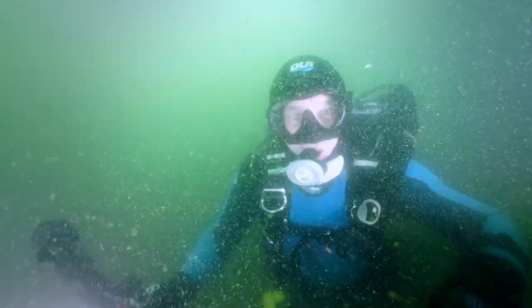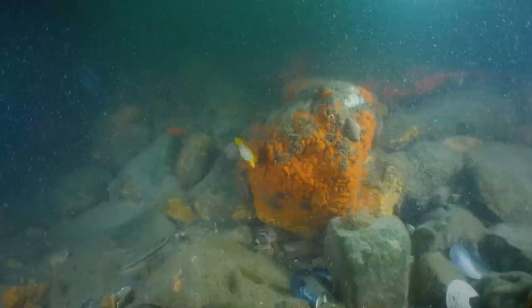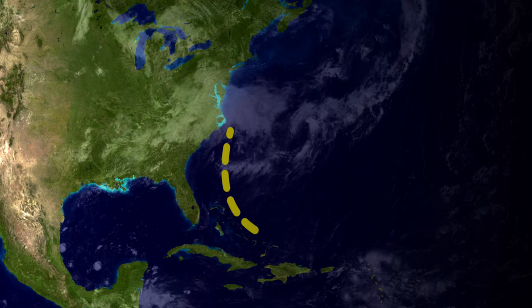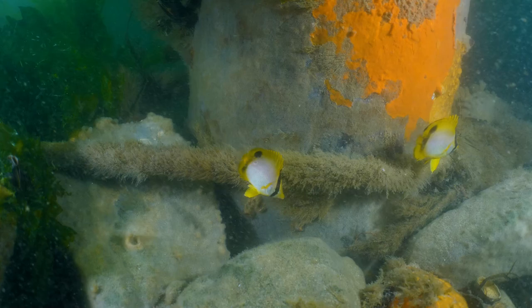It's too bad the viz is so poor, because there actually is a lot of marine life here — who knows what I'm missing because I just can't see it. I find a nice orange sponge, and hanging around it is a tropical butterflyfish. In the summer, lots of baby tropical fish end up here, swept north from the Caribbean in the Gulf Stream, but as the water cools these tropical fish will not survive. A lot of divers collect them for aquariums and save them from freezing to death.